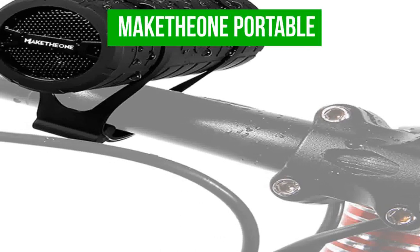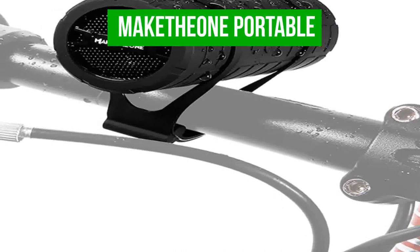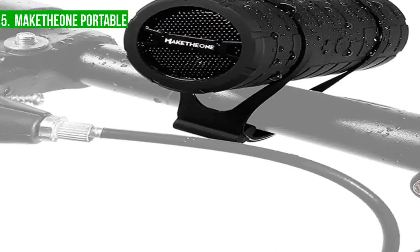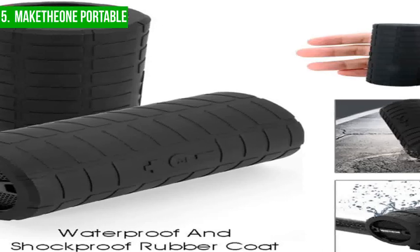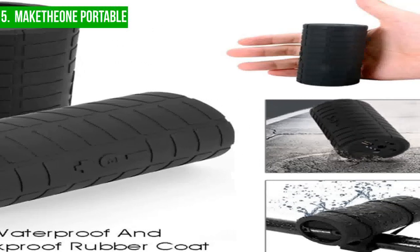We will start with the Make the One Portable. The Make the One bicycle speaker is the perfect solution for music lovers who enjoy outdoor activities and need a portable speaker that can keep up with their adventures. With its compact size and lightweight, it is designed to be carried and attached to your bicycle's handlebars, providing an immersive audio experience while cycling.